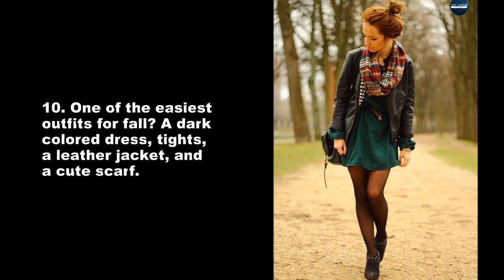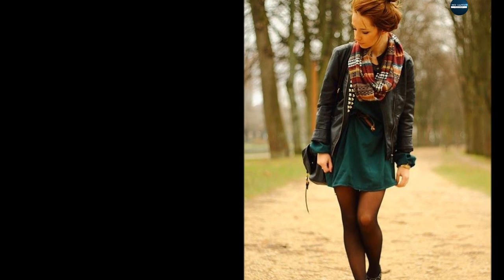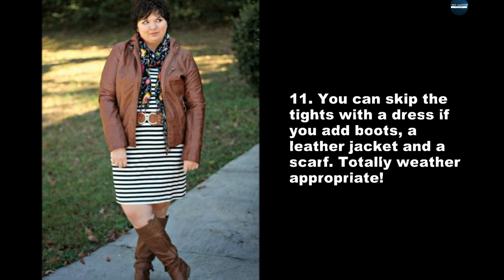One of the easiest outfits for fall? A dark colored dress, tights, a leather jacket, and a cute scarf. You can skip the tights with a dress if you add boots, a leather jacket and a scarf. Totally weather appropriate.